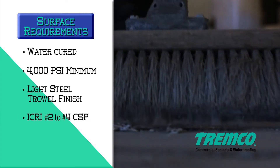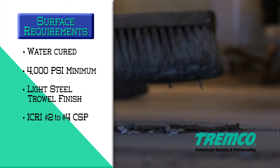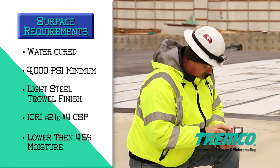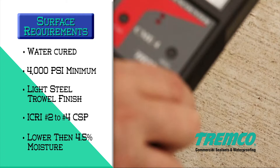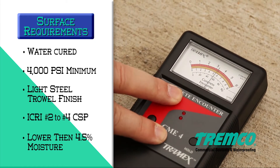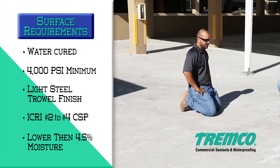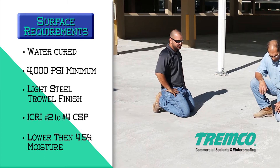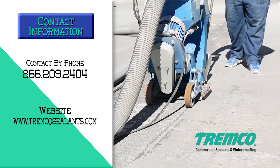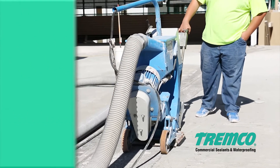The concrete finish shall be a light steel trowel followed by a fine hair broom or equivalent, ICRI No. 2 to No. 4 CSP. Moisture content in the concrete must be lower than 4.5 percent as measured using a Tramex CME4 moisture meter. Depending on concrete construction and job site location, additional concrete testing may be required — contact your local Tremco sales or technical representative for more information.